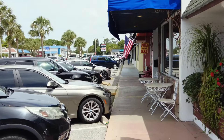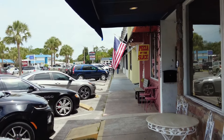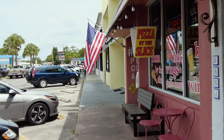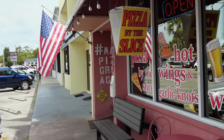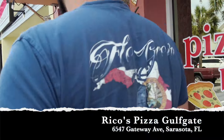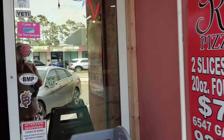We just went around the corner and our next spot is Rico's Pizzeria. Rico's are everywhere, same as Solorzano's — they have multiple locations. This is Rico's pizza by the slice and we're going to check this one out.